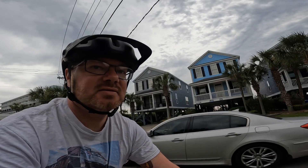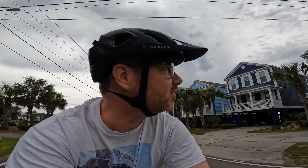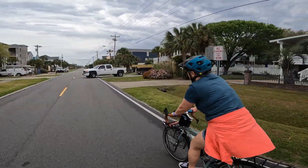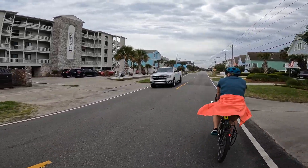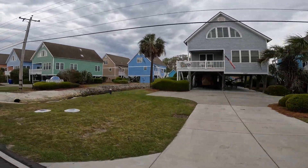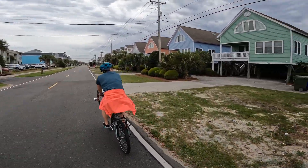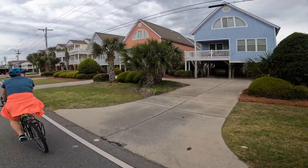Cool colored houses — they all are up on stilts. Cool looking. Most of them are rentals it looks like. They all got names too — beachy house names: Cozy Corner, Serenity by the Sea, Shade by the Sea.